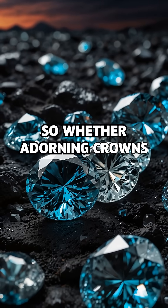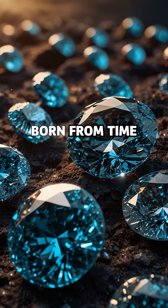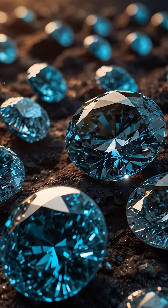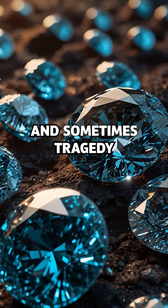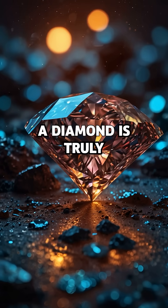So whether adorning crowns or engagement rings, remember: every diamond is a geological masterpiece, born from time, pressure, fire, and sometimes tragedy. Billions of years in the making, a diamond is truly forever.